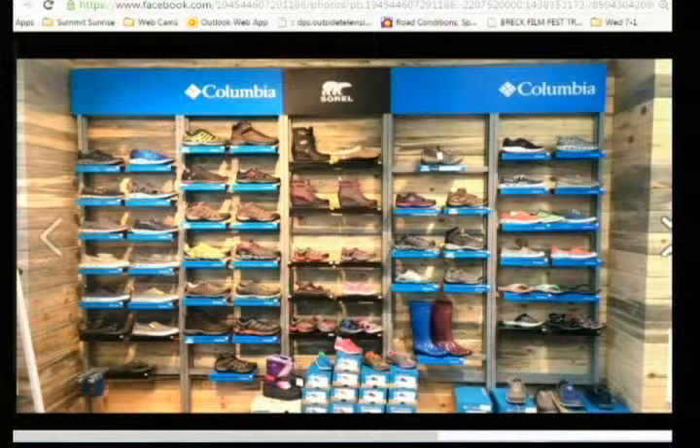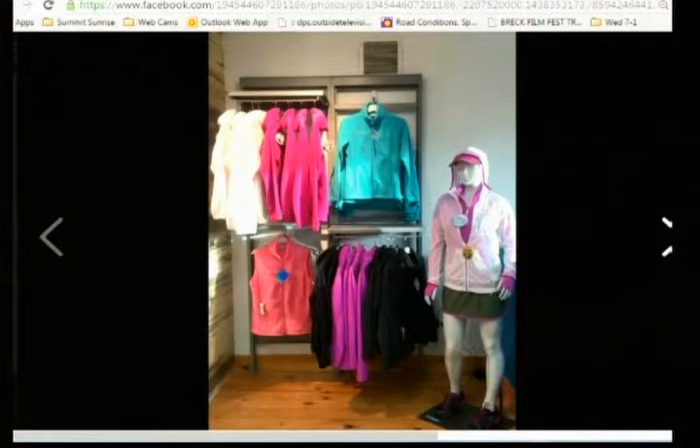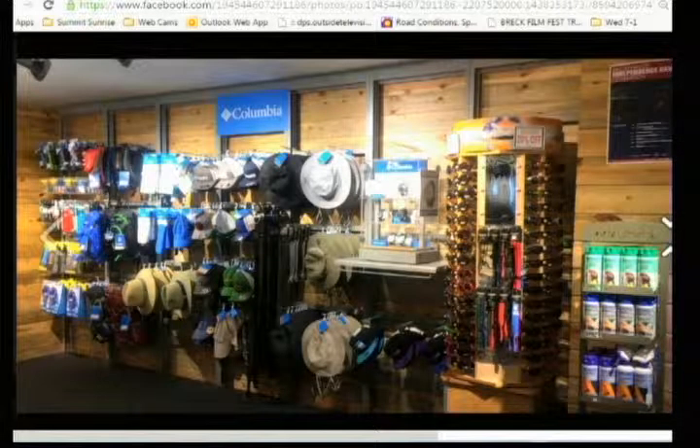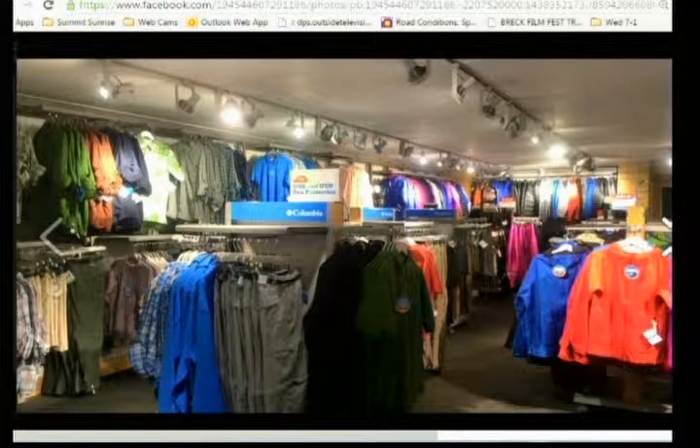Is this one the same type, just for men? Yeah, very similar. Very cool. I really like the Columbia shirt that you're wearing too — can you tell us a little bit about this one? This is some of our 2015 collection as well.